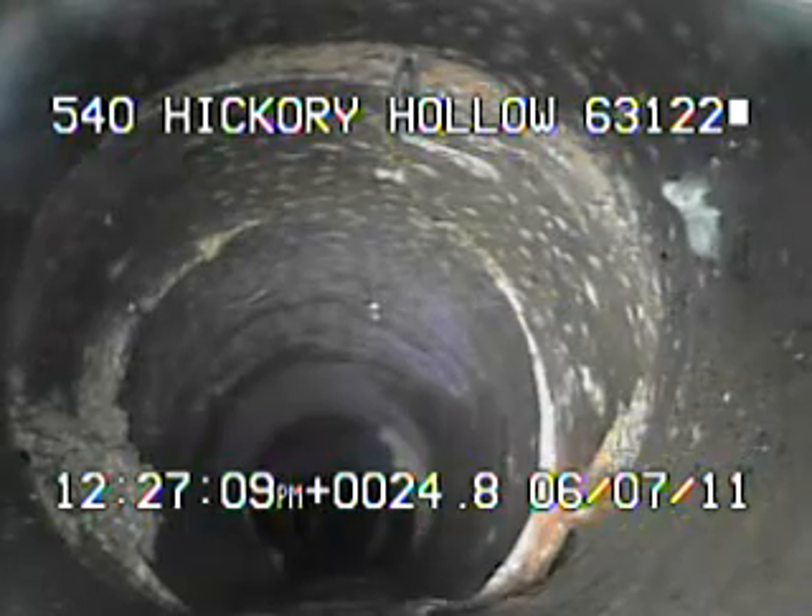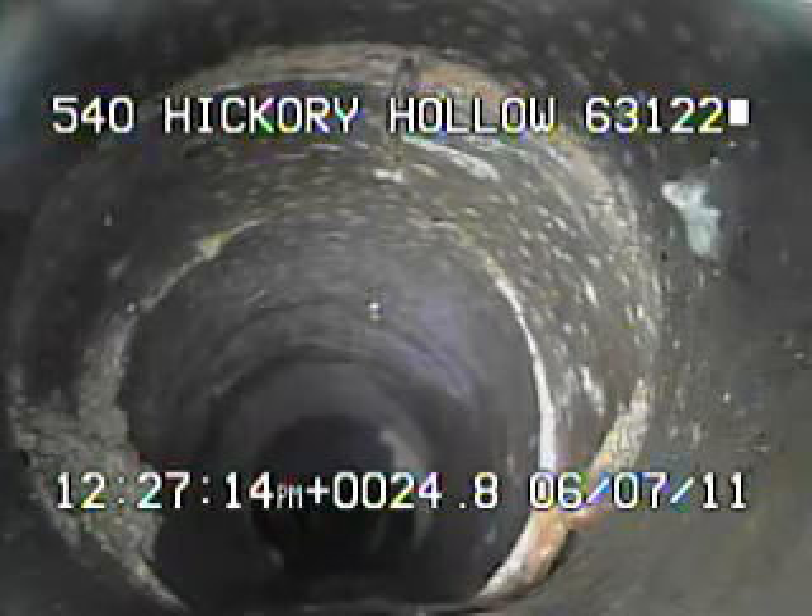Right here you can see this joint is broken. If you look towards the bottom of the pipe on the right-hand side, there's an actual chunk missing, leaving a hole right here in the line. You can also see a couple of cracks that have wrapped around to the top of the pipe.